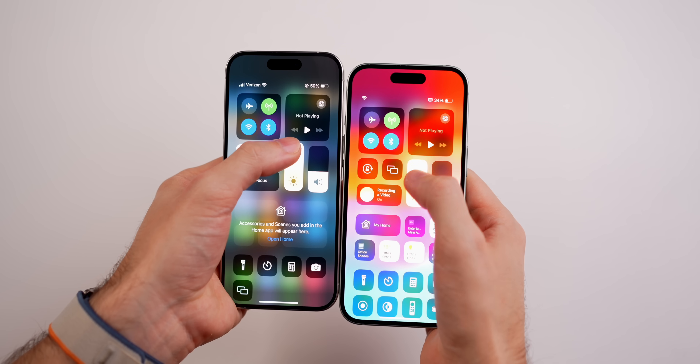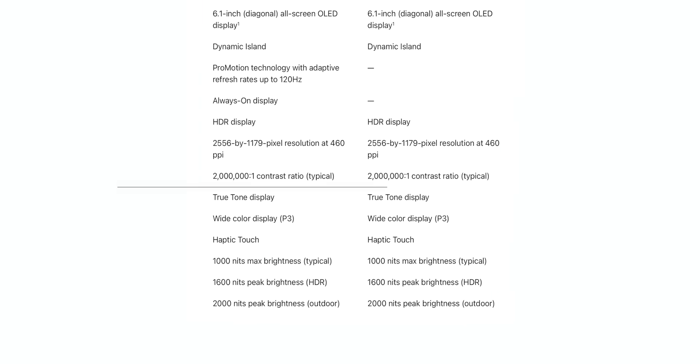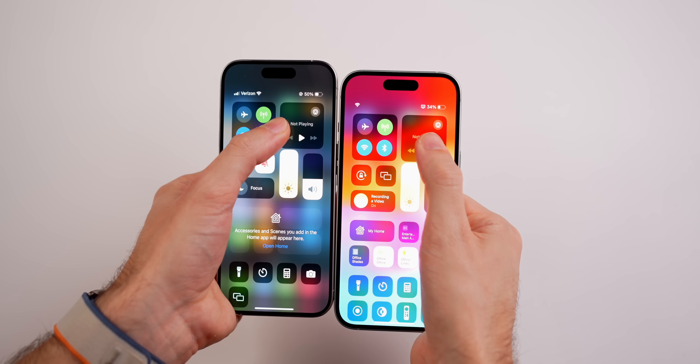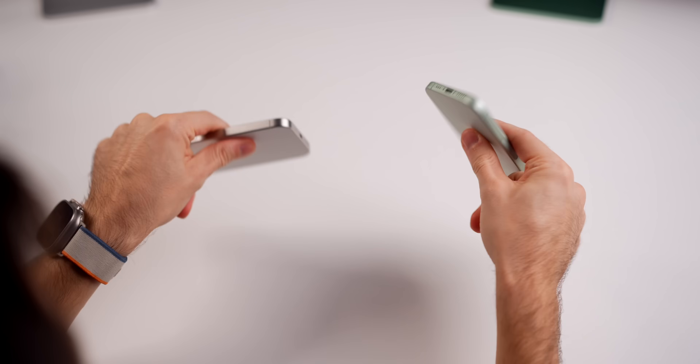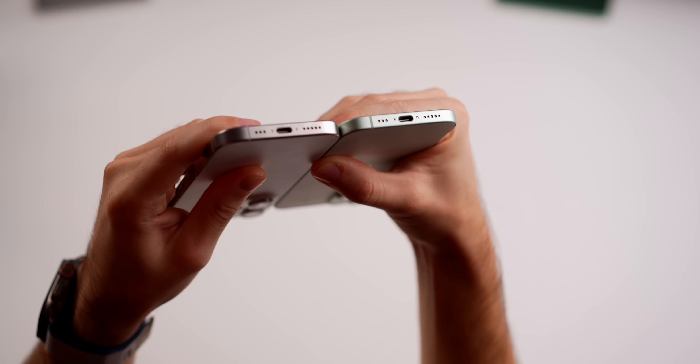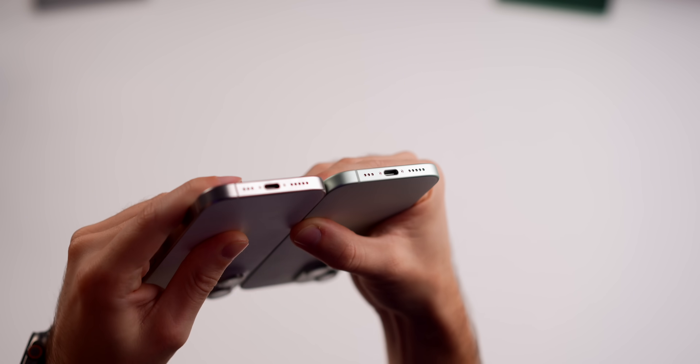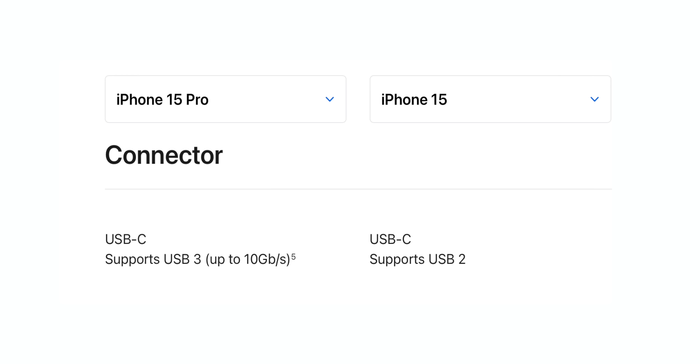Speaking of the display, Apple gave the iPhone 15 1,000 nits of peak brightness, 1,600 nits while watching HDR, and 2,000 nits while outdoors — the exact same as the iPhone 15 Pro. Apple also replaced the Lightning port with a USB-C port on all iPhone 15 models, but the iPhone 15 only gets USB 2.0 speeds, which is the same as Lightning.